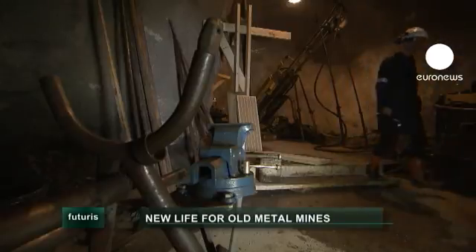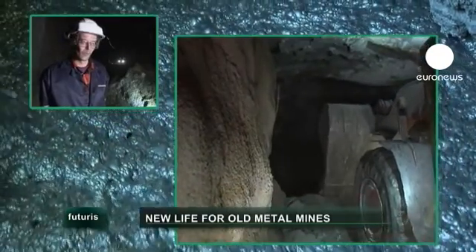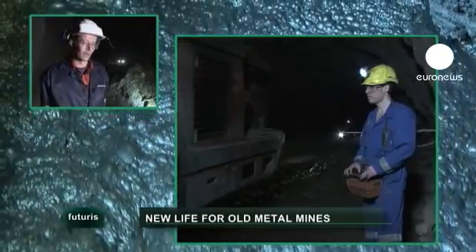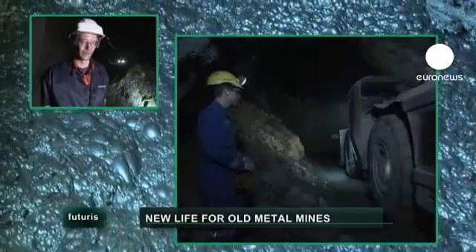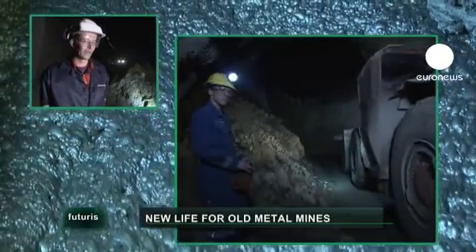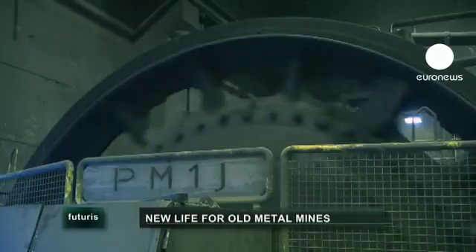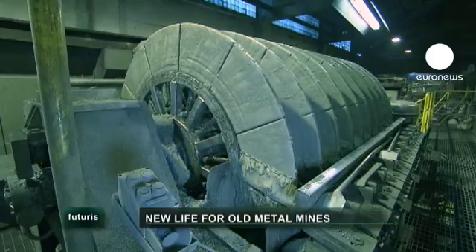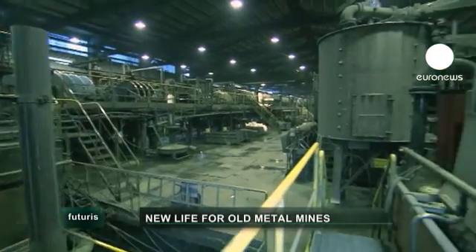Metal resources exist in Europe, but extracting them is socially and economically challenging. Our research aims to develop more efficient exploration methods, and also at imaging new ways to reuse mining waste materials to give European metal mining a fresh new impetus. Finding new ores in active or abandoned metal mines is the researchers' first aim.